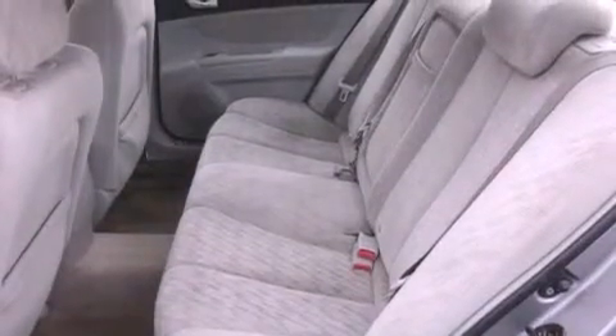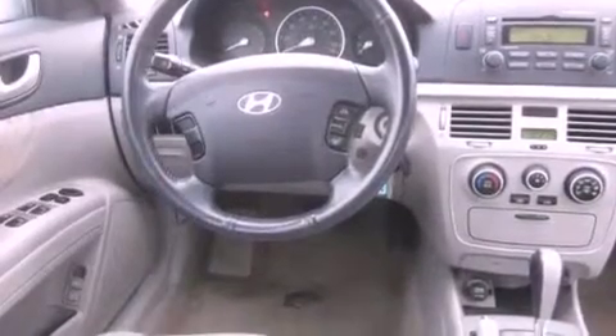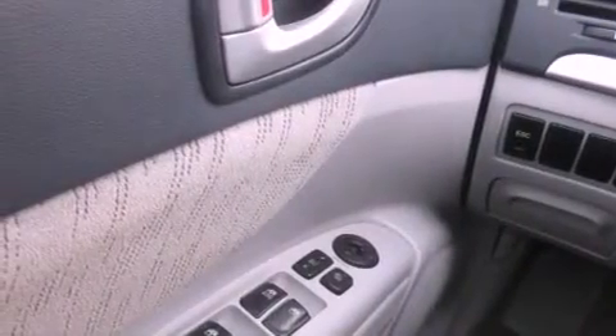All of the following features are included: traction control and stability control systems, cruise control, steering wheel controls, a CD player, a leather-wrapped steering wheel, a security system, an anti-lock braking system, a passenger-side airbag, heated side-view mirrors, and folding rear seats.